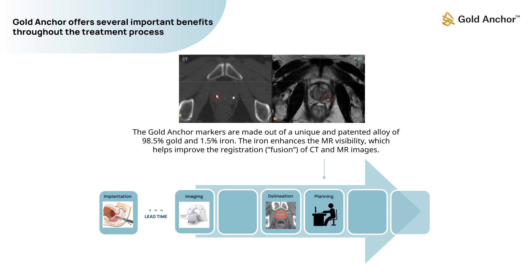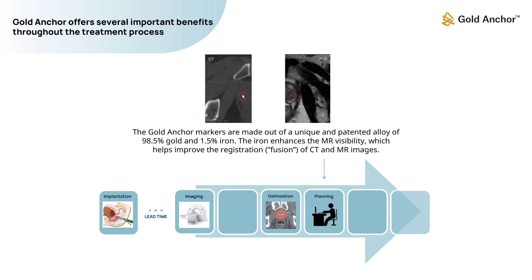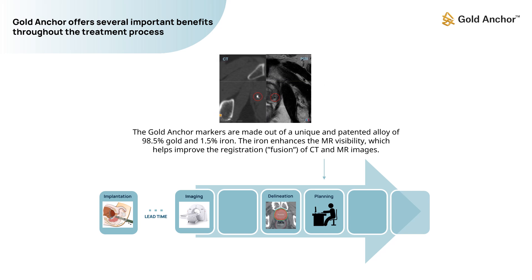The Gold Anchor markers are made from a unique and patented alloy of 98.5% gold and 1.5% iron. The iron enhances MR visibility, which helps improve the registration of CT and MR images.